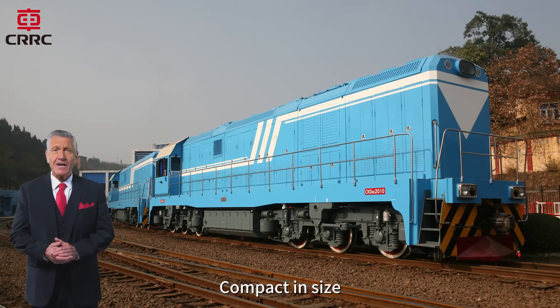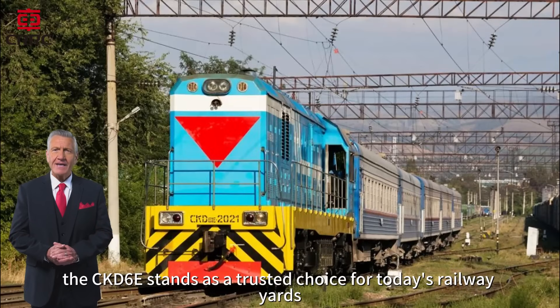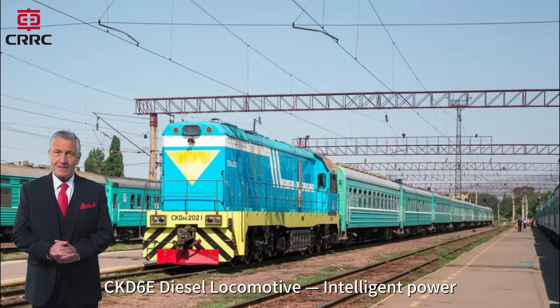Compact in size, strong in performance, and enhanced with modern technology, the CKD6E stands as a trusted choice for today's railway yards and heavy industrial terminals on wide-gauge lines. CKD6E diesel locomotive — intelligent power, engineered for precision rail operations.